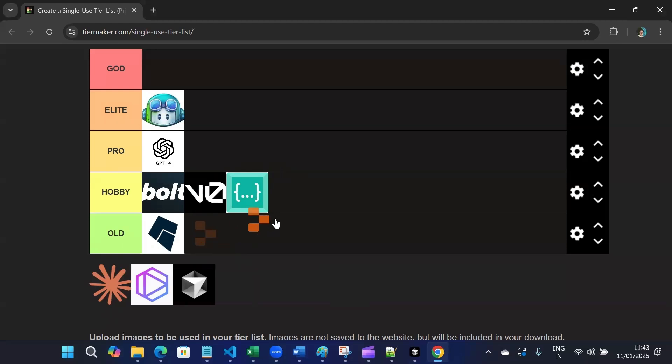Then we have Replit. It will go in Hobby tier. Replit is ideal for hobby projects — simple, quick, and effective.